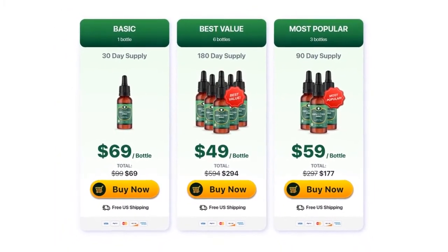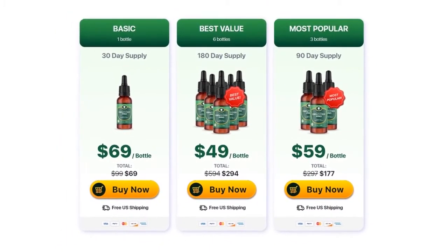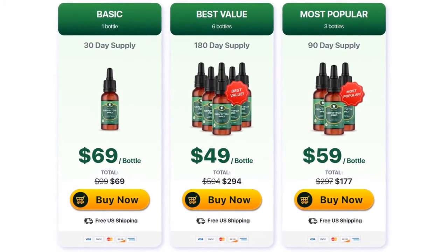I bring all this information here because I know that when we look for a product, we want to know its origin, its advantages and disadvantages. And speaking of advantages, as you can see, there are many, once the product is used correctly.